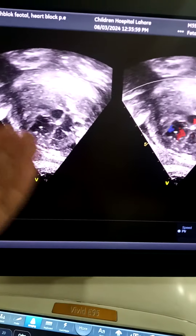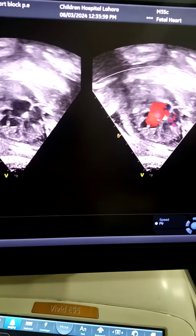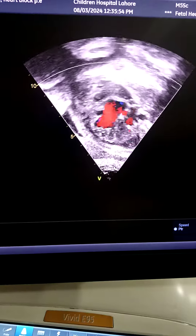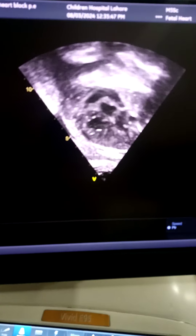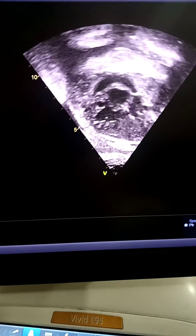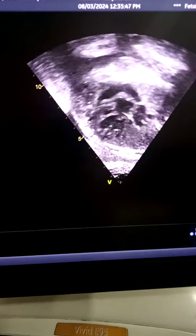Non-compaction of the LV and RV ventricular dysfunction is also noted. This is the four-chamber view showing the arrhythmia — twice the atrial contraction rate as compared to ventricular contraction, indicating a 2:1 AV block.